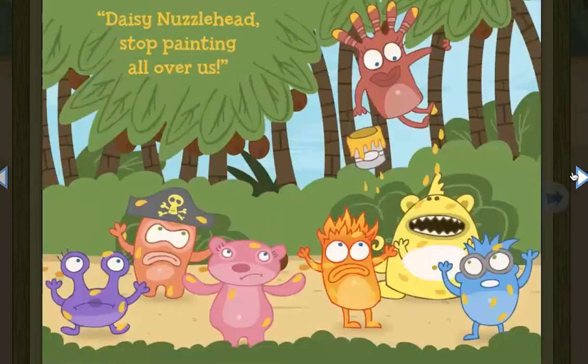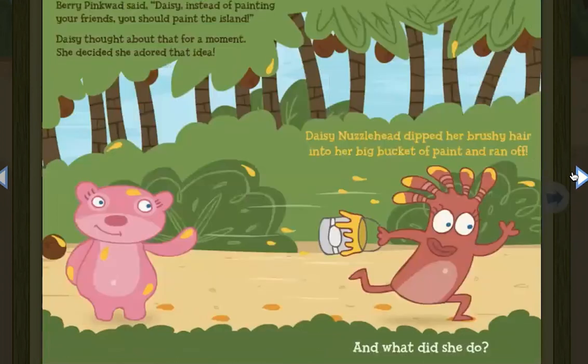Finally, her friends had to say, Daisy Nuzzlehead, stop painting all over us. Barry Pinkwad said, Daisy, instead of painting your friends, you should paint the island. Daisy thought about that for a moment. She decided she adored that idea.